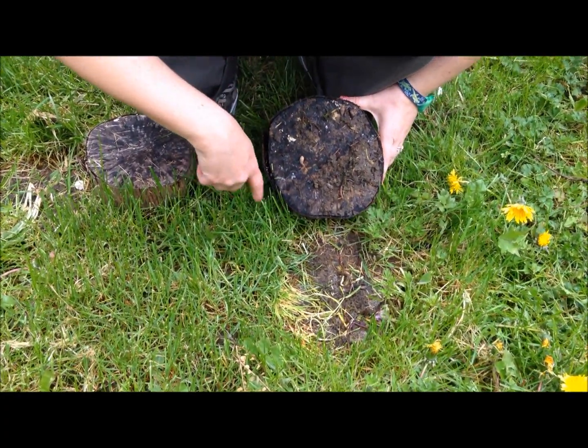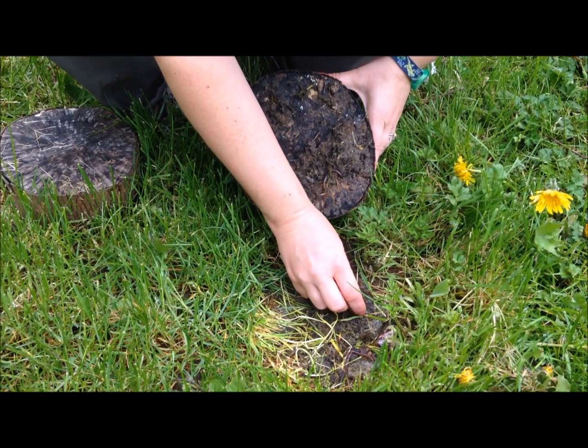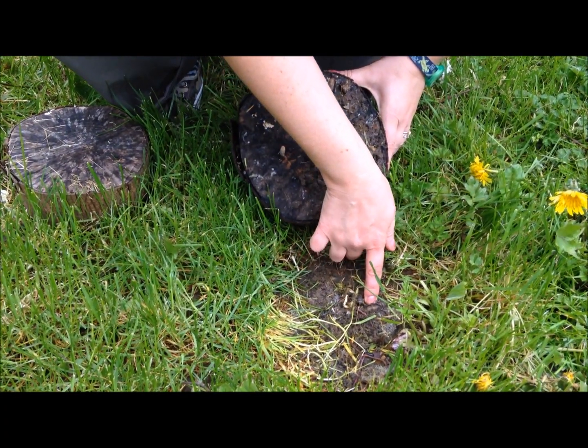We've got lots more under here. So we've got some worms. I'm not going to dig them out, but there's a beetle grub there.